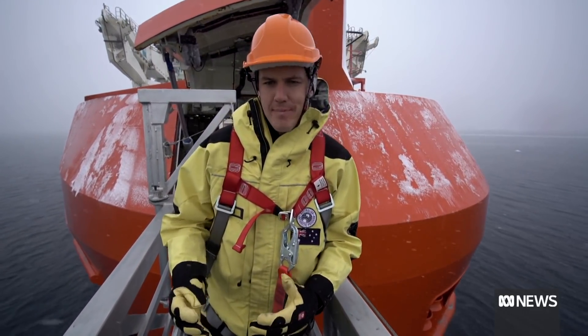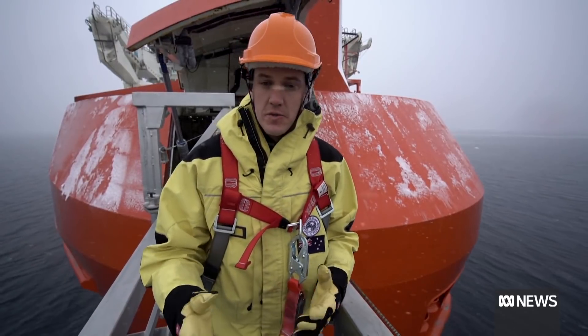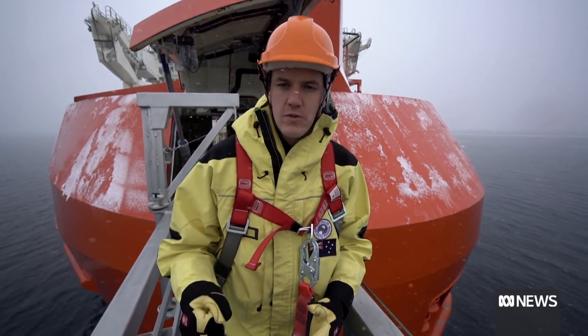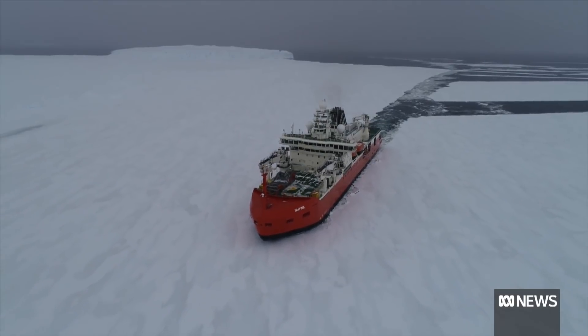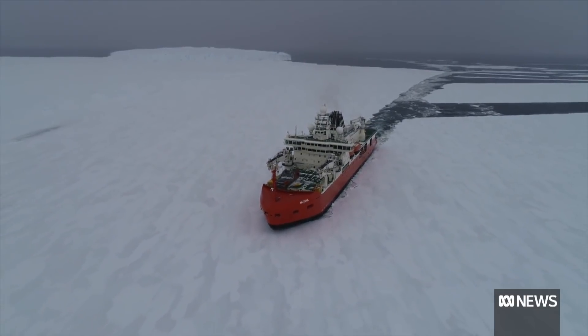To truly understand what's happening here, you need a ship that can take you through the ice so scientists can conduct critical research. To reach Antarctica, you need to get through thick ice that would rip through most vessels.